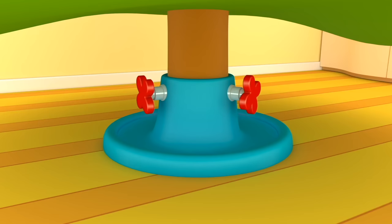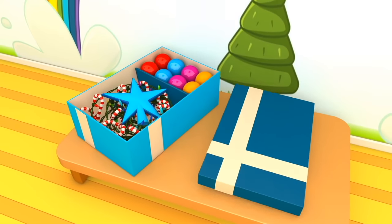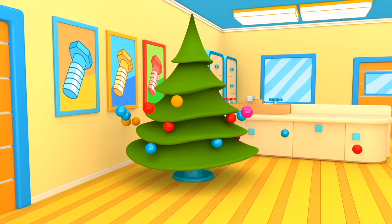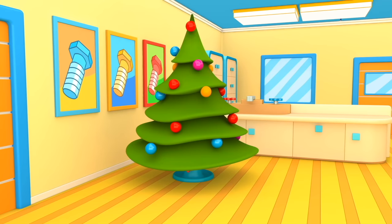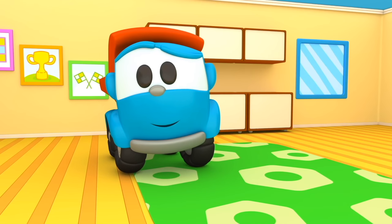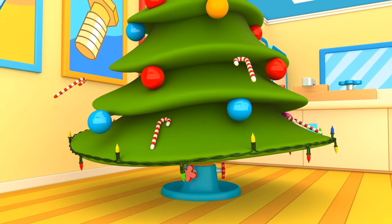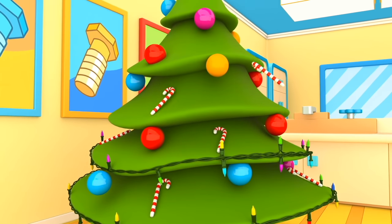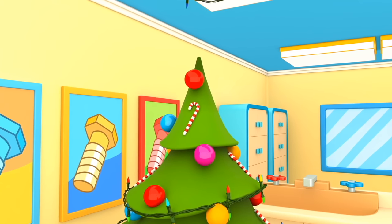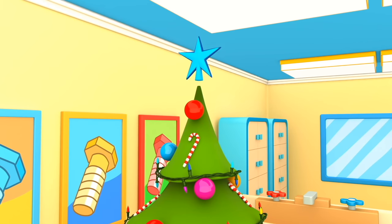Fasten it properly. And what's in this box, Leo? Christmas decorations! Let's hang balls on the Christmas tree. Shall we hang Christmas lights and candy canes too? And on top, let's put a blue star.